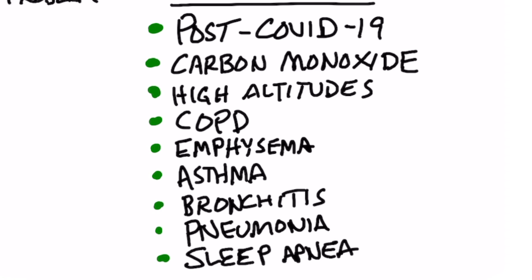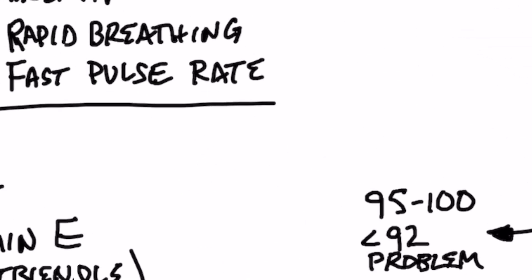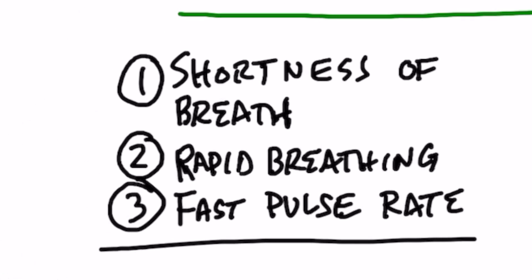The three big symptoms associated with low blood oxygen are shortness of breath, rapid breathing, and a faster pulse rate.